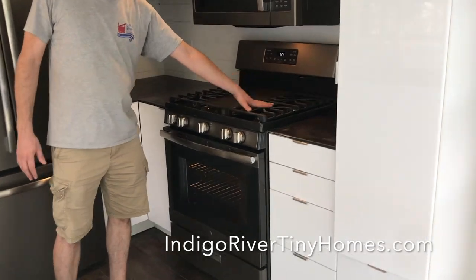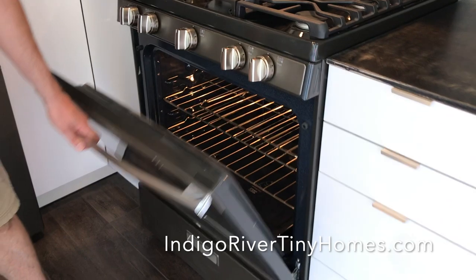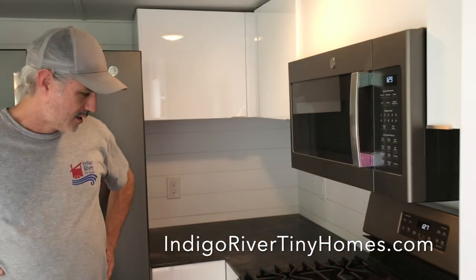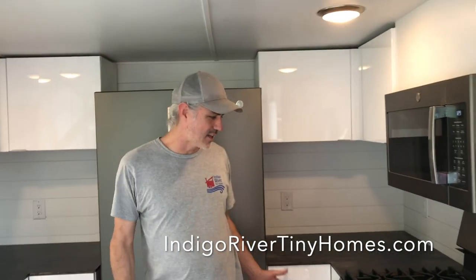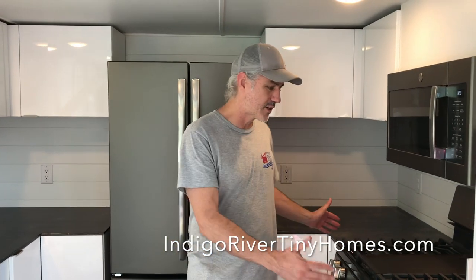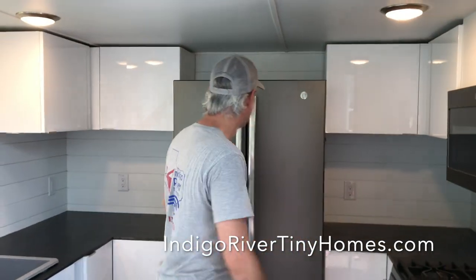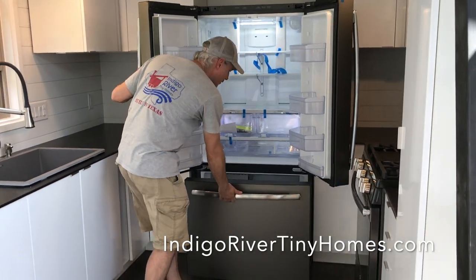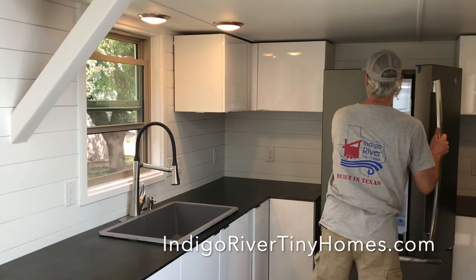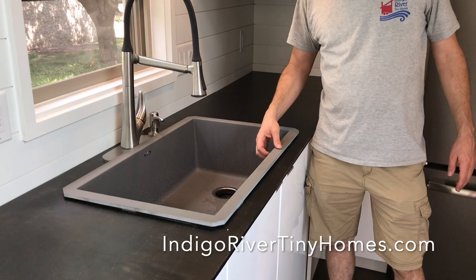We've got a four-burner gas full-size oven range with a griddle in the middle. This is the first 30-inch oven we've ever done in a tiny house — normally we've done 24-inch. It's got a full-size microwave that fits to the outside, a French door refrigerator, butcher block countertops, and a graphite sink.